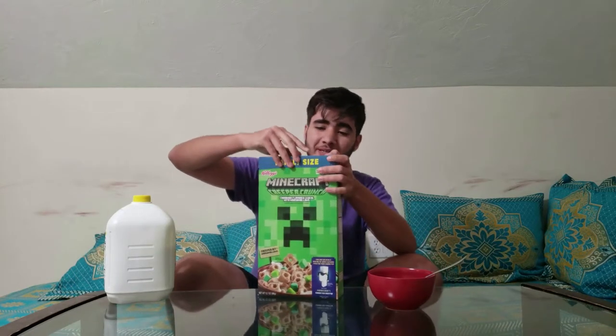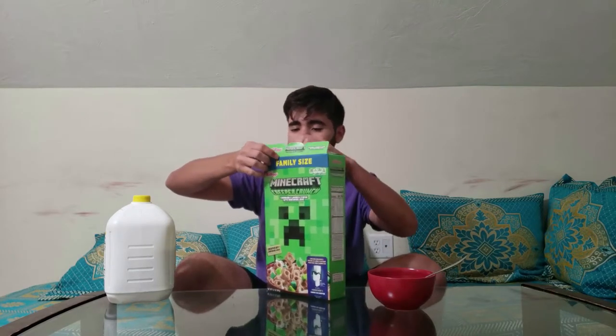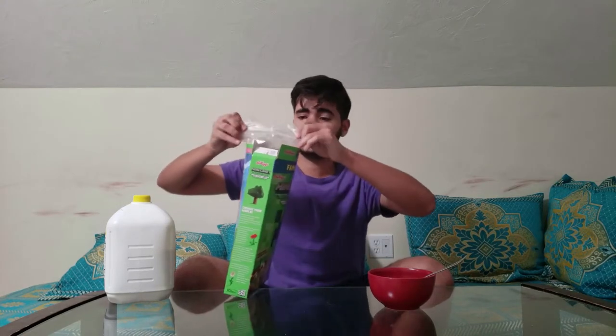Alright, let's open this bad boy up. I am excited and I'm hungry — I waited so I would be hungry and I'd be able to eat, you know, potentially more than one bowl.